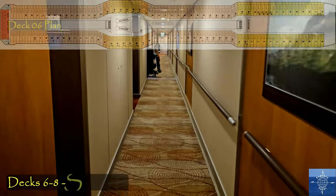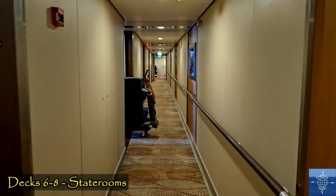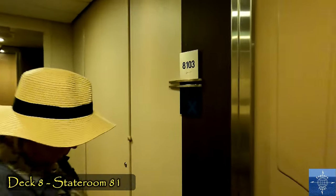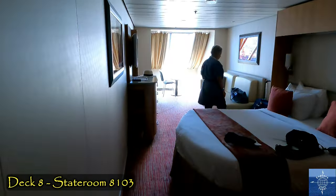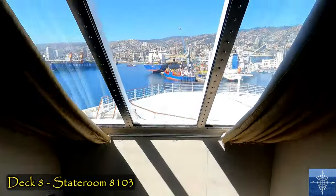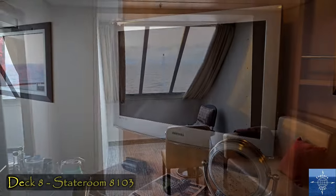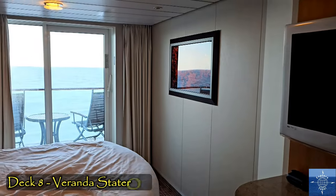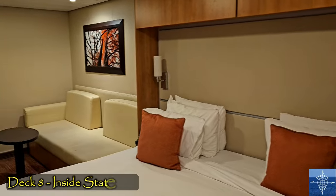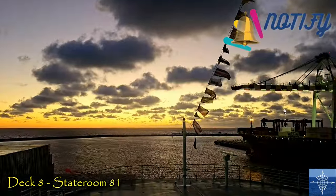The bulk of the staterooms are on Decks 6 through 8. Ours was on Deck 8, all the way forward. We booked a prime ocean view cabin, and compared to the last river cruise we took, it was huge — even the next level upgrade had a terrace that was tiny by comparison, and the cheaper inside stateroom felt claustrophobic. Our forward-facing window gave us some spectacular views without ever leaving the room.